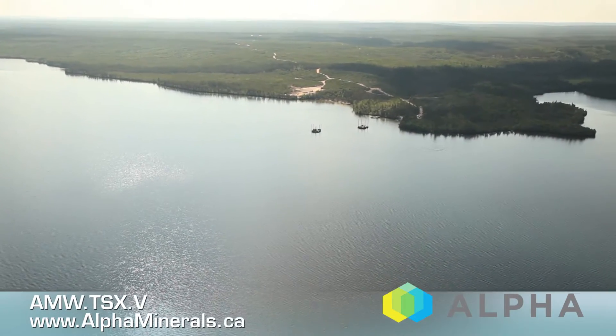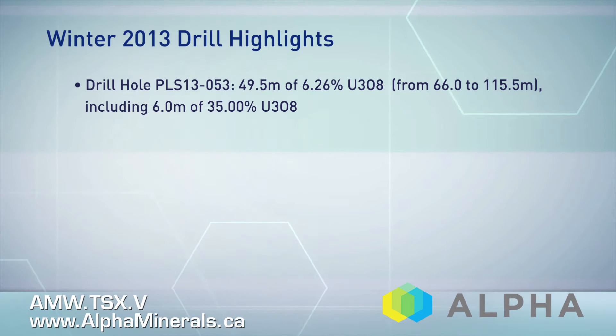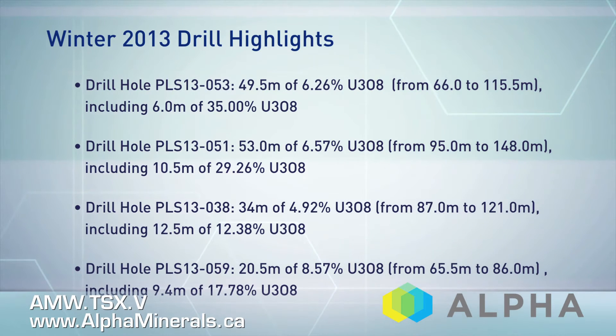November 3rd of last year was an epic day at Patterson Lake South. It was a breakthrough discovery in an area that was overlooked and ignored for quite a long period of time. There hasn't been a discovery like this since the 1970s that's this shallow, this high grade, and it's 2 kilometers from Provincial Highway 955.